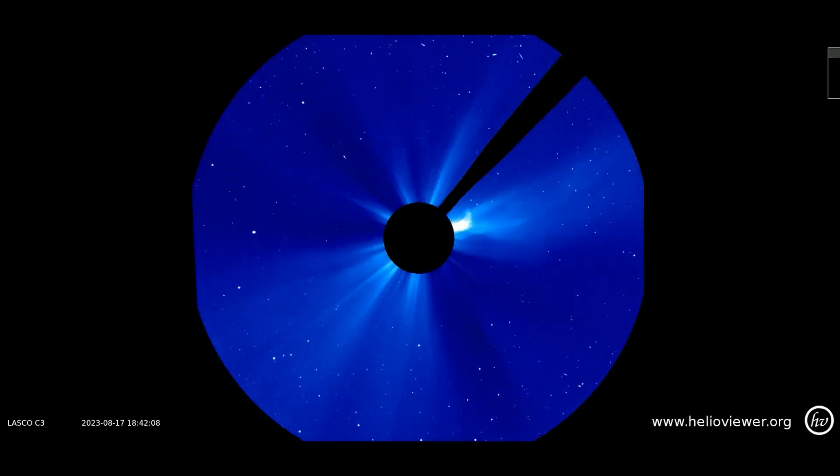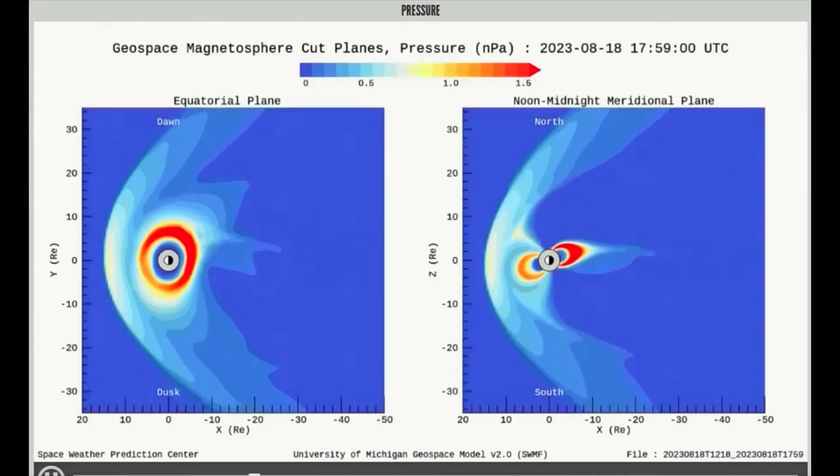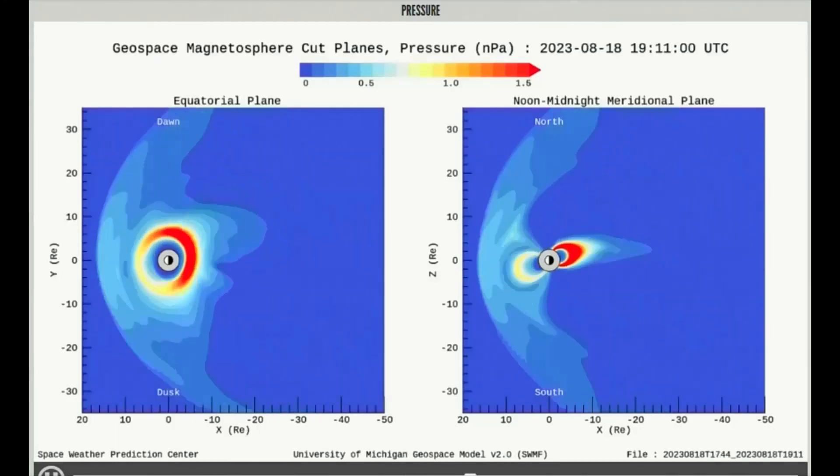Now shown on the C3 filter is the CME expanding into space. This model shows the solar wind pressure for today, and it's been in the moderate range thus far.